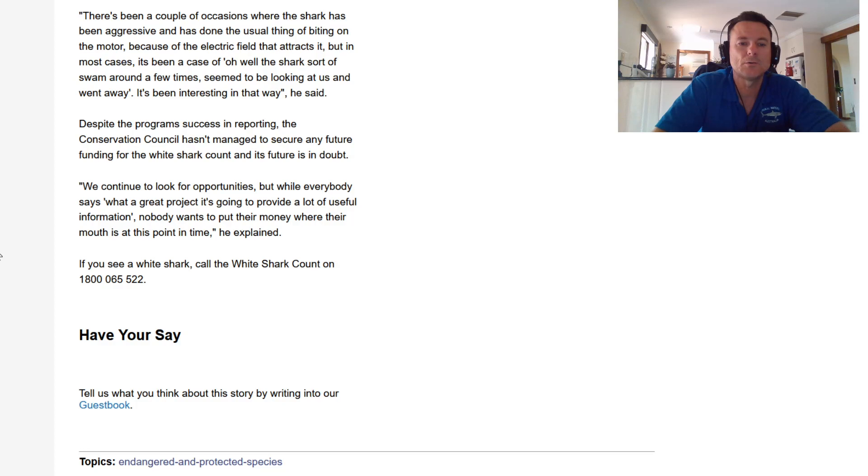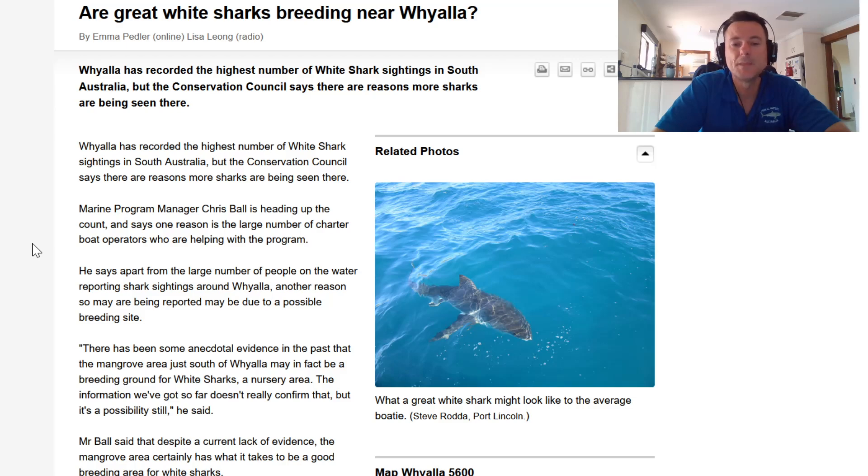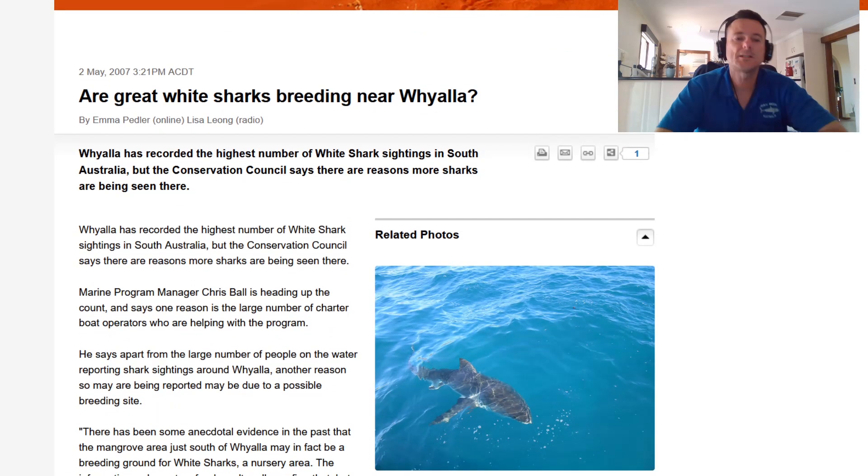Despite the program's success in reporting, the Conservation Council hasn't managed to secure any future funding for the white shark count, and its future is in doubt. They continue to look for opportunities, but while everybody says what a great project it's going to provide useful information, nobody wants to put their money where their mouth is. If you see a white shark, call the white shark count on 1800 064 522. This is actually the first time I've heard of this - 2007 was when this story came out. Where I live is an absolutely fantastic spot to go out and have a chance to see a great white.